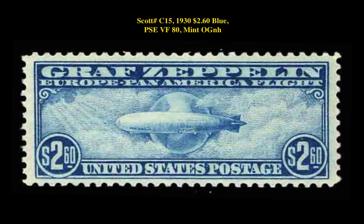Scott No. C15, 1930 2.60 Dollar Blue, PSE Very Fine 80, Mint Original Gum Never Hinged.